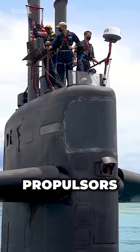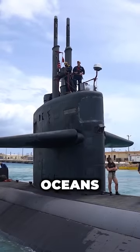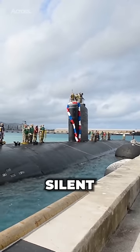The pump jet propulsors of the Virginia class assure the submarine's performance in both oceans and the littorals. They also make the boats more silent.